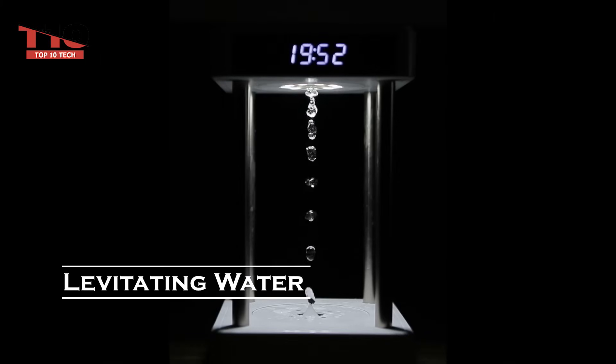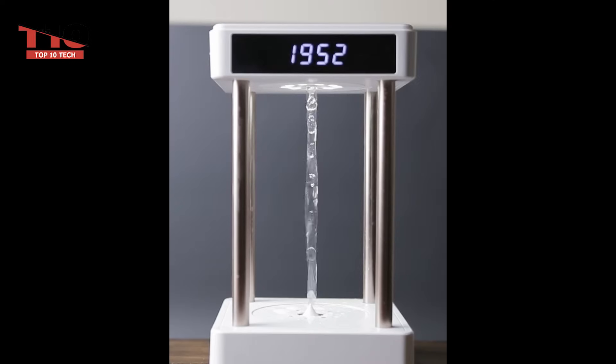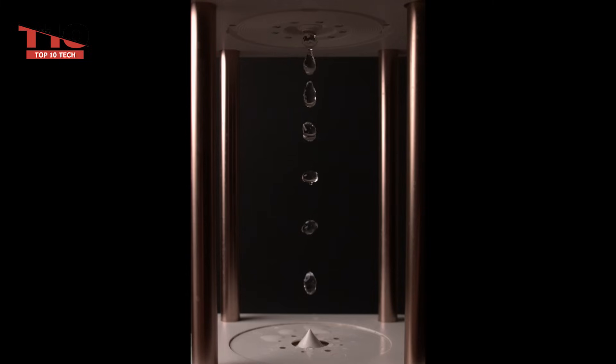If you've ever seen an hourglass, you'll know what this is right away. But this situation doesn't seem quite right. It's not that this device runs on water rather than sand — it's because the water droplets are moving upward. With that lovely ambient light, this object appears even more awesome in the dark.